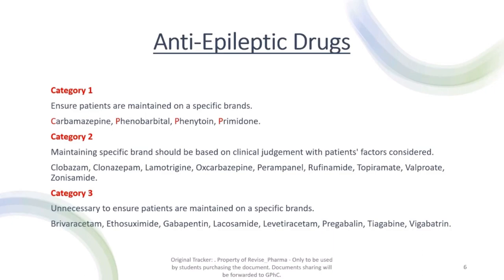Category two is slightly less strict — you maintain specific brands based on clinical judgment and pros versus cons. It includes a whole list of drugs. Category three is where it's unnecessary to keep the patient on the same brand — these are drugs like ethosuximide, gabapentin, pregabalin, and levetiracetam, which you'll typically find in the unbranded section of a dispensary. The main one to focus on is category one — remember the C and the three P's.